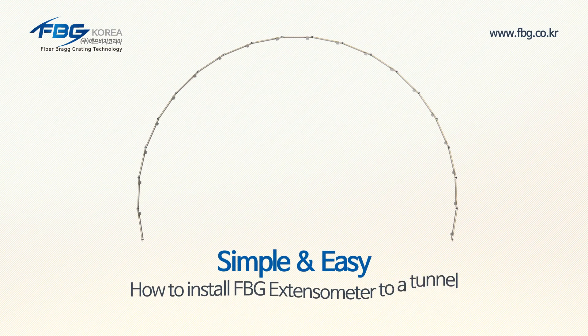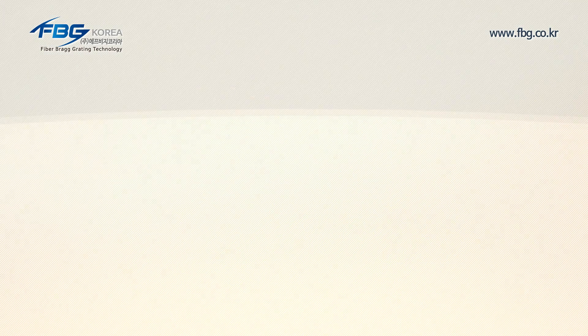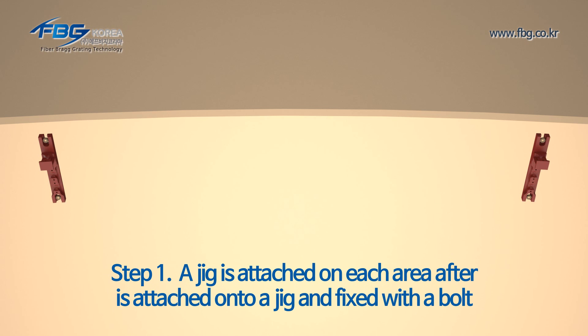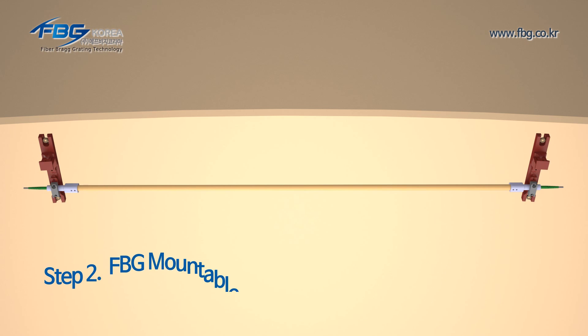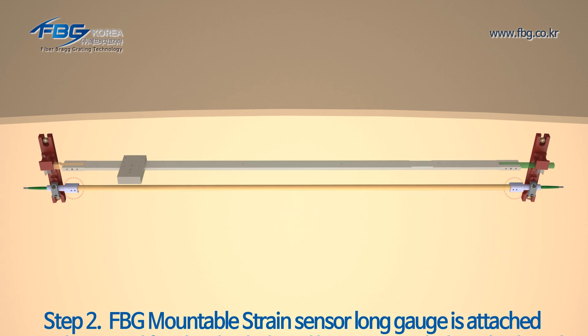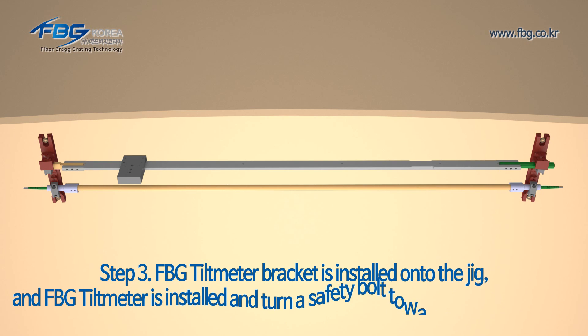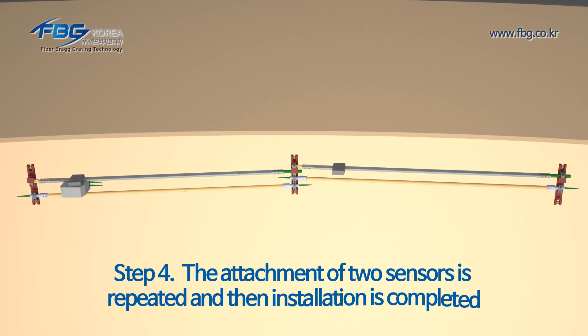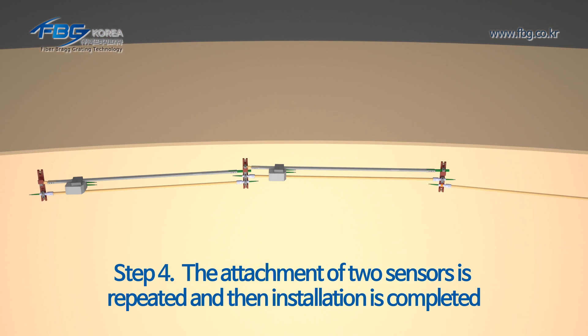The installation of the FPG extensometer is simple. First, a jig is attached on each area after drilling the ceiling. The FPG mountable strain sensor long gauge is attached onto the jig and fixed with a bolt and loose setting bolts at both ends. The FPG tilt meter bracket is installed onto the jig, and the FPG tilt meter is installed and the safety bolt is turned toward play completely. The attachment of the FPG mountable strain sensor long gauge and FPG tilt meter is repeated until installation is completed.